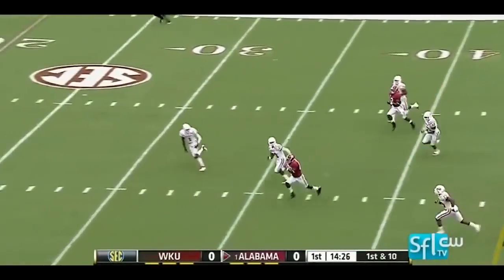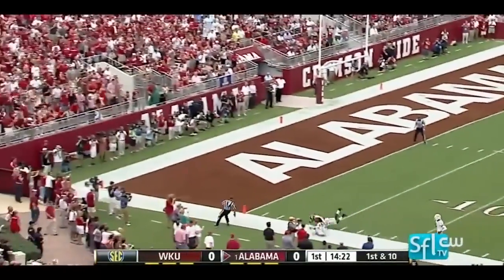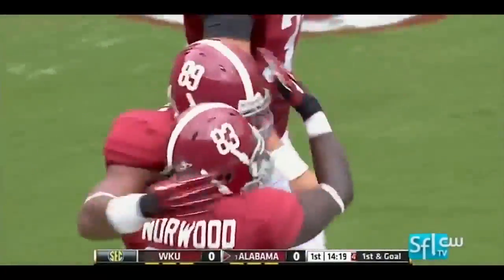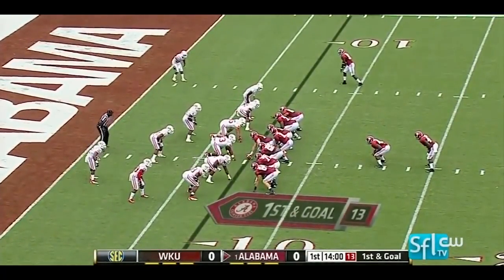McCarron throws. Quick slant caught, and a whole lot of daylight past the 30, down to the 20, and inside the 10-yard line before Amari Wright brings down Kevin Norwood.